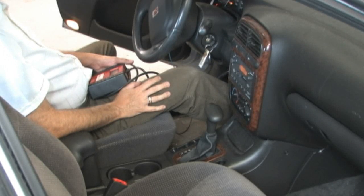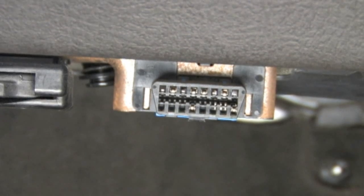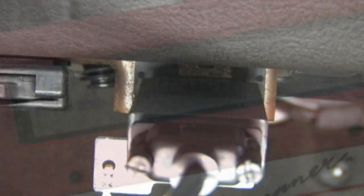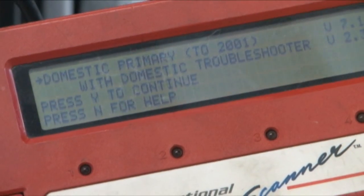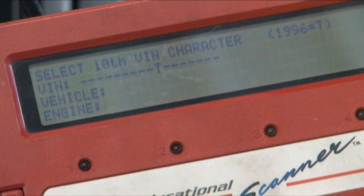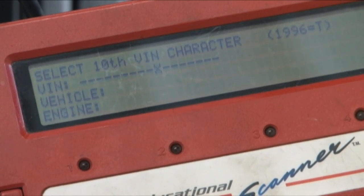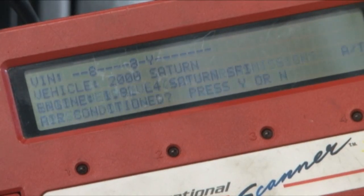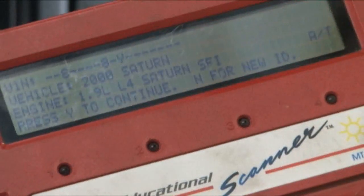We tried to recreate the problem by putting it in gear a few times, but the engine seemed to be running fine. We then connected the scan tool. After entering most of the VIN information, the process restarted all on its own. After entering the information again, the screen changed to an unreadable view — we were not able to communicate with the PCM.